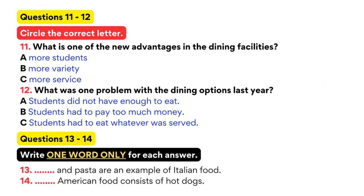Now turn to part two. You are going to hear a lecture about dining services. First, you have some time to look at questions eleven to fourteen. Now listen to the tape and answer questions eleven to fourteen. Welcome to the Dining Commons. This is the newest facility on campus and I am proud to say also one of the best.